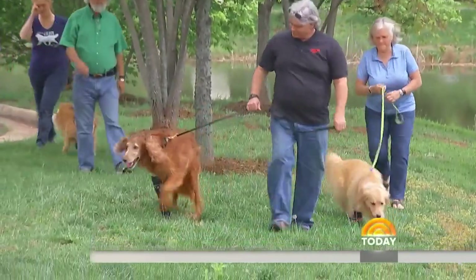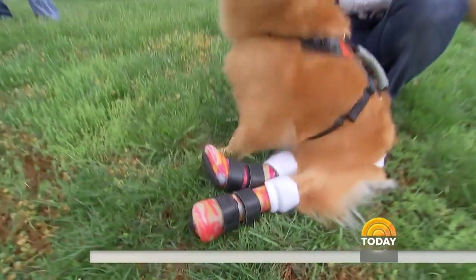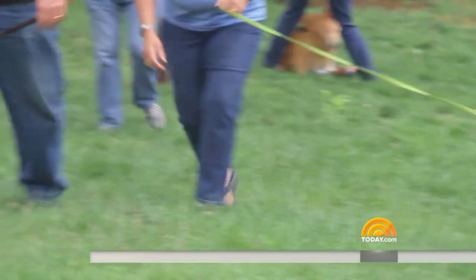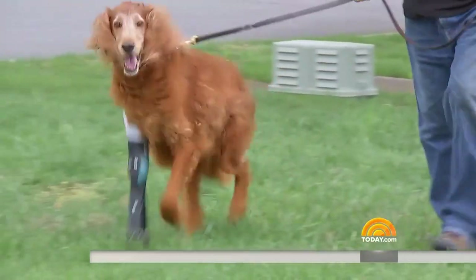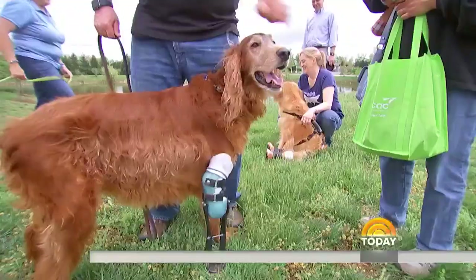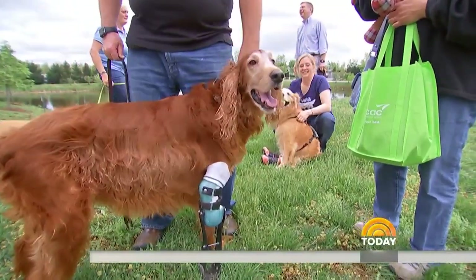Campana frequently collaborates with veterinarians to optimize individual care. I've been a veterinarian for 30 years, and we have struggled with dogs who have had amputations. This device is really a quantum leap as far as prosthetics are concerned for dogs, because it gives them a much more natural ability to walk, run, and in Chili's case, she can swim in the pond again. It has brought her back to the completely normal dog she was before.